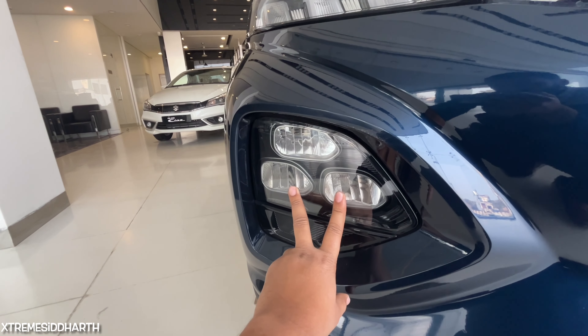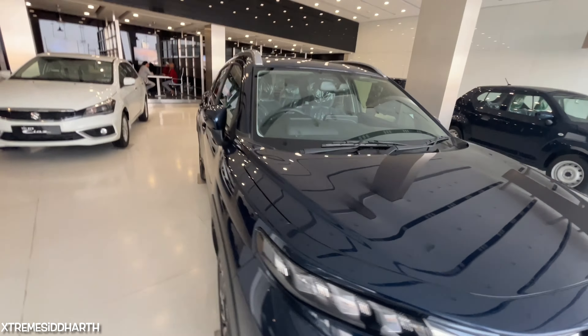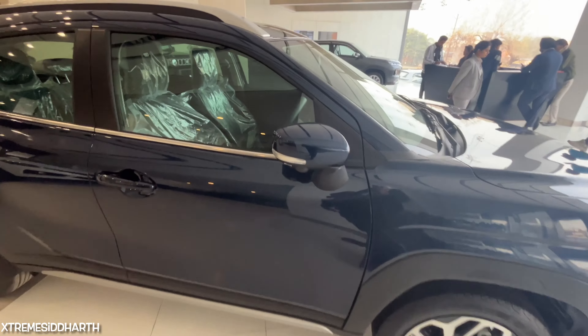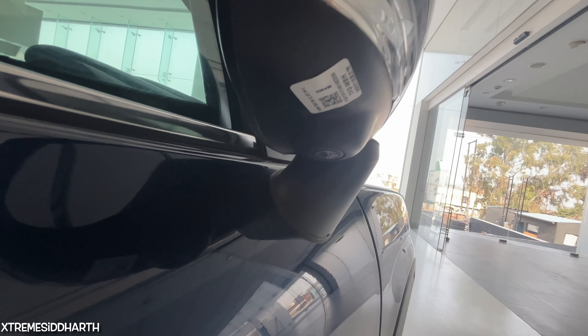You get a DLS indicator and DLS setup here, along with the headlight setup. You get a low beam and a high beam. You get a side profile with turn signals.